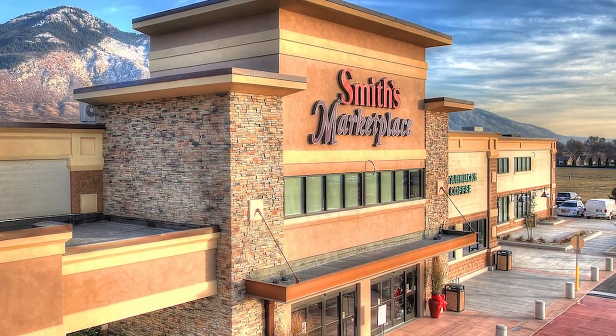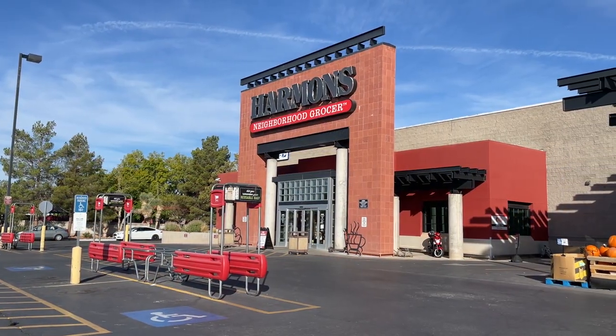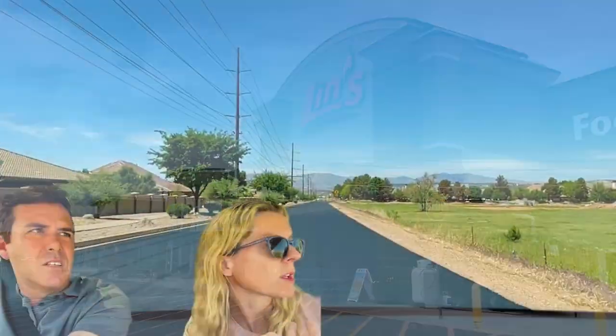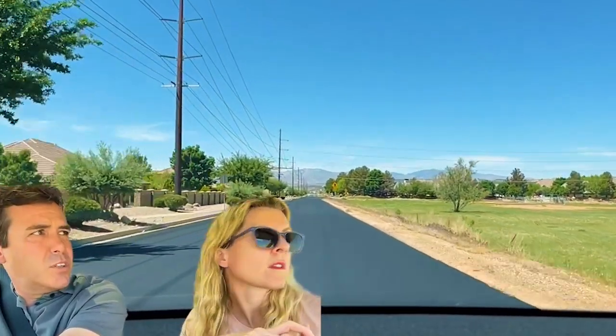We're going to pop by Lynn's, which is a grocery store really close to here. The main grocery stores here are Smith's, which is owned by Kroger's, Harmon's, and then Lynn's. And there's also Natural Grocers, which we really like.